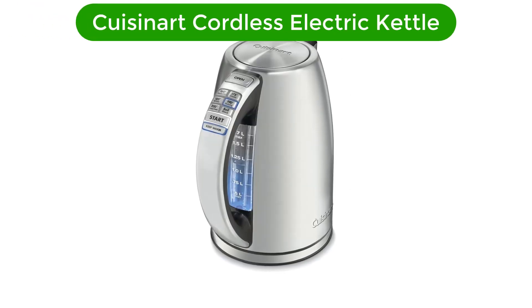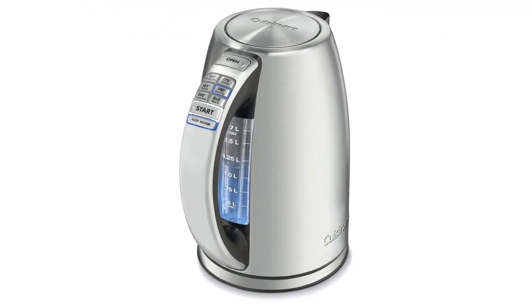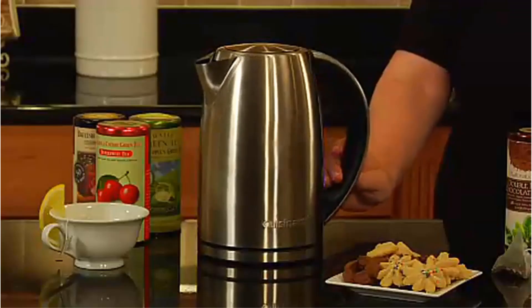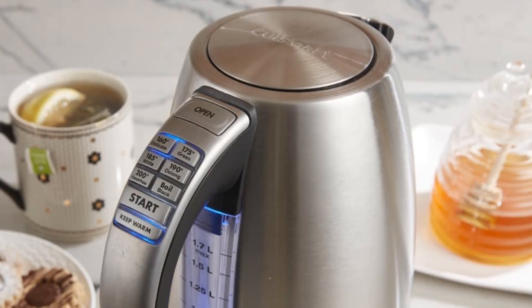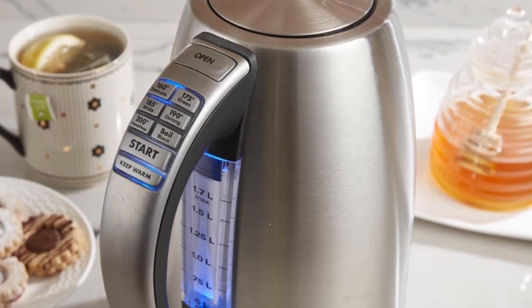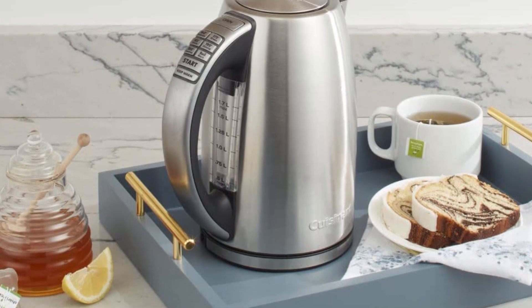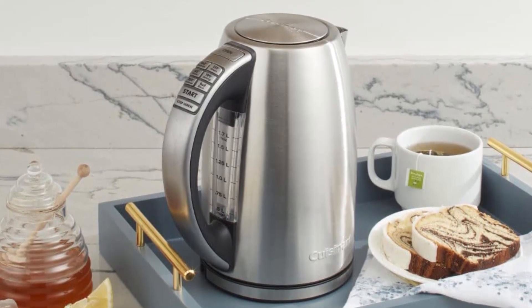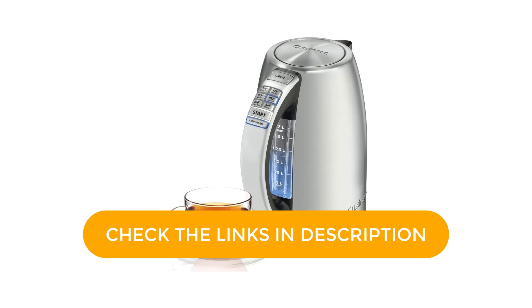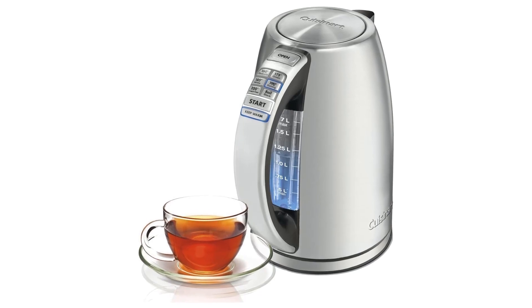Number 3. Our third best pick is the Cuisinart Cordless Electric Kettle. The 1.7-liter stainless steel cordless electric kettle has 1,500 watts for fast heat-up and a concealed heating element to prevent mineral buildup. It features a removable/washable scale filter and boil-dry protection, one-touch controls, a 30-minute keep warm option, a stay-cool non-slip handle, and a 360-degree swivel power base for a cordless experience with auto safety shutoff. A two-minute memory function allows the kettle to be off the base for 2 minutes without shutting off or losing its place in the brewing process.